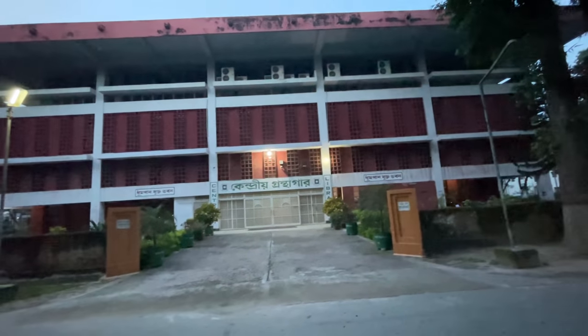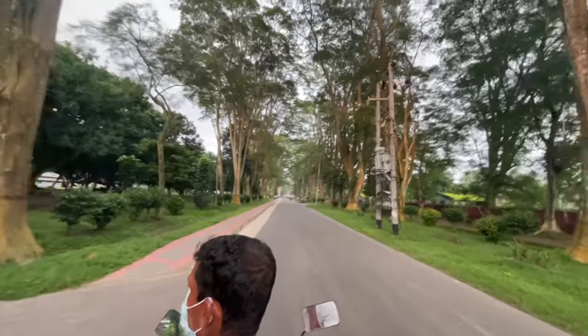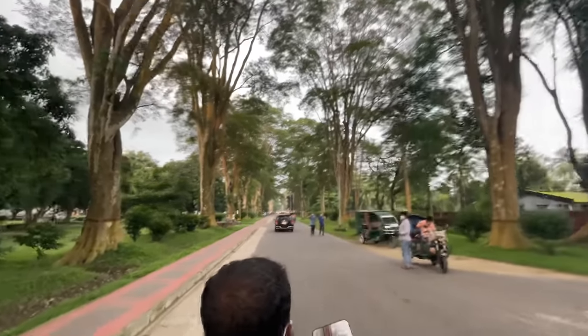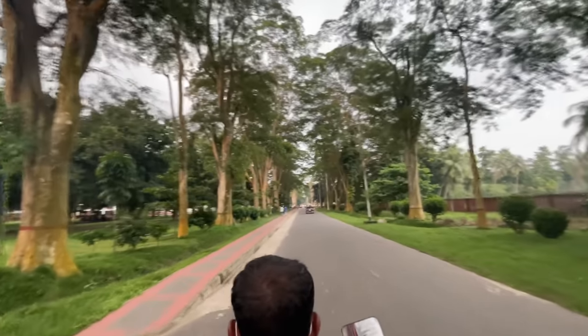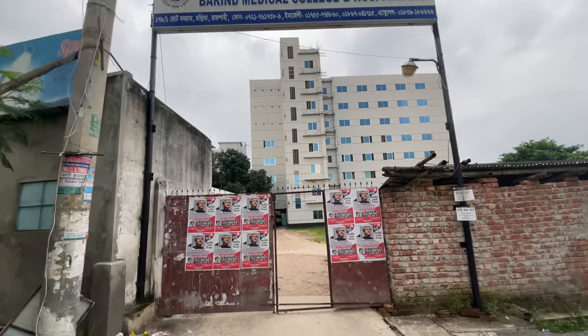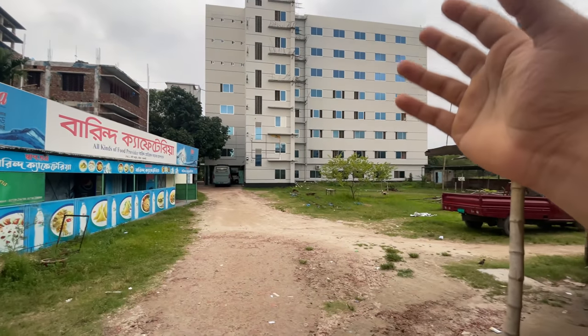This is the library — a very big library, but in COVID there is no one here. Now I will go to the hostel to show you the college. I will also show you the Paris Road. This is the Paris Road, and I don't know exactly why it is called that, but all the trees cover it and it is a beautiful road.